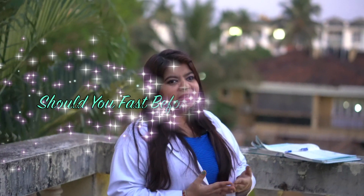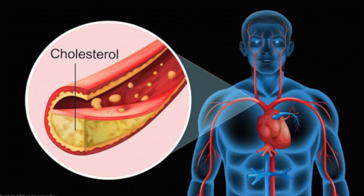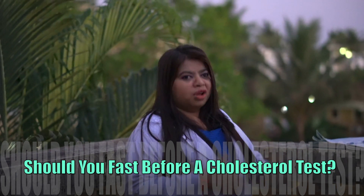Hello friends, I am Dr. Lata Sarma and you are watching Osmosis Priya. As we all know, our topic is about cholesterol. Today's topic is: should you fast before a cholesterol test? Knowing your cholesterol level is very important in our day-to-day life, as increased cholesterol levels increase the risk of heart attack as well as stroke.